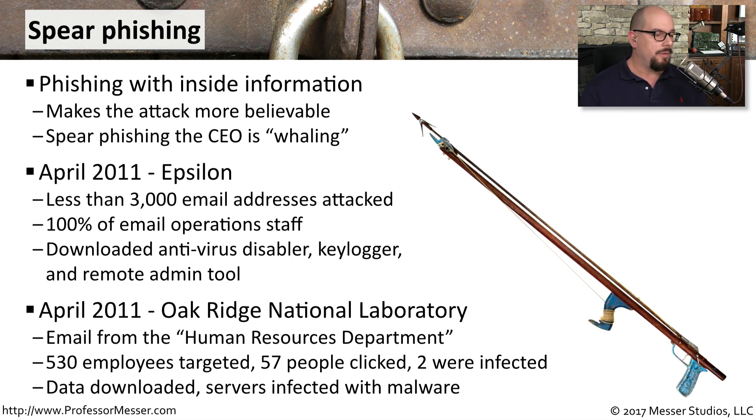If you really want to customize your phishing attack and make it seem legitimate, you might want to make the emails appear that they come from the Human Resources Department. That's what happened in April of 2011 at the Oak Ridge National Laboratory. There were only 530 employees targeted, but 57 people clicked, and ultimately two devices were infected. Those two devices ended up having data downloaded from them and infected the servers with malware, just from those two people clicking this very focused spear phishing attack.